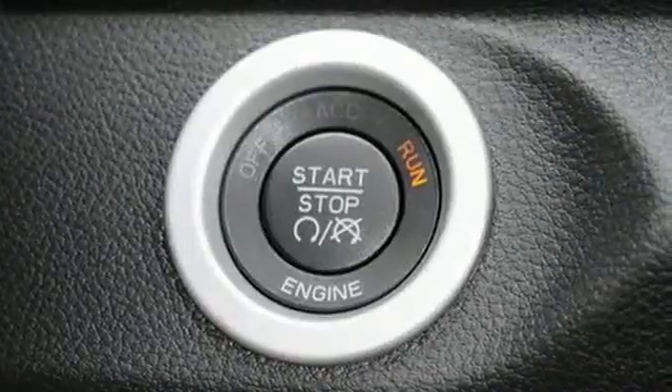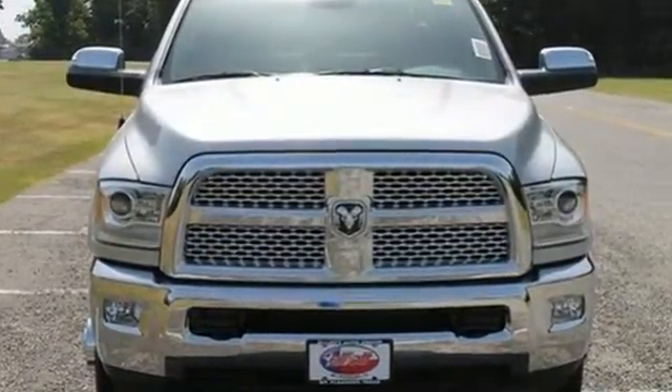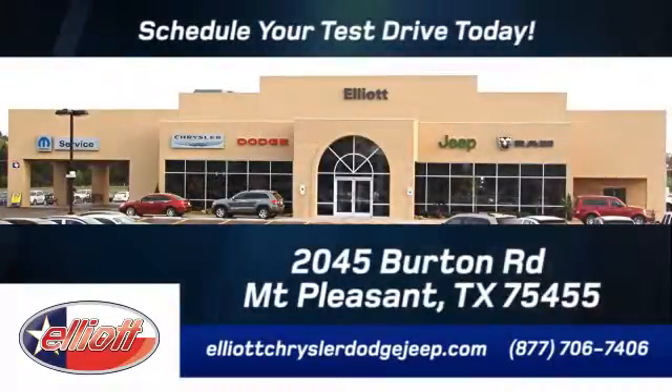Powerful and durable, this truck has all the guts and glory you're looking for. Test yours now. Elliott Chrysler Dodge Jeep. Schedule your test drive today. We are located just off I-30 on Burton Road in Mount Pleasant.